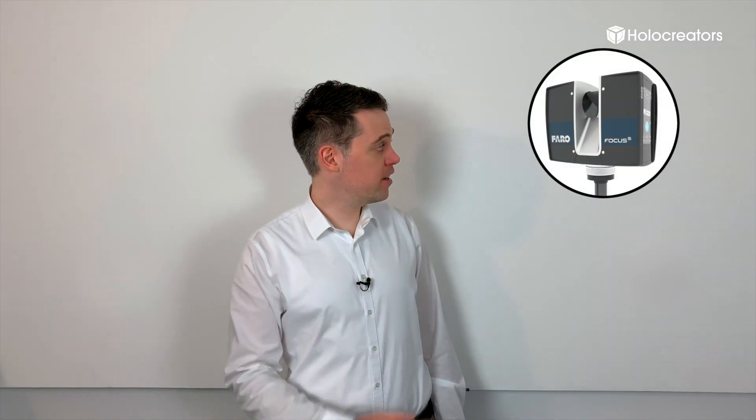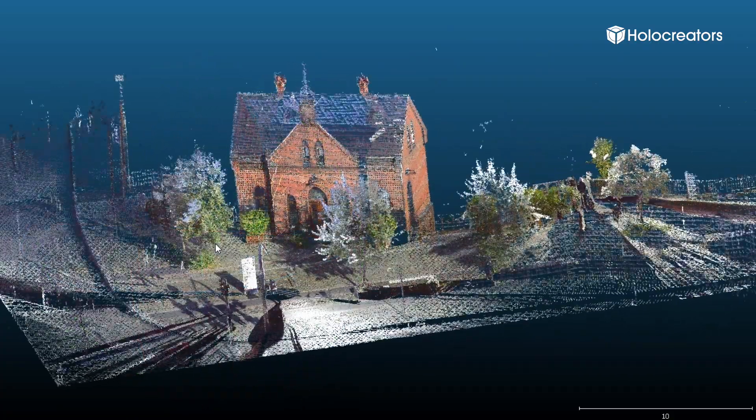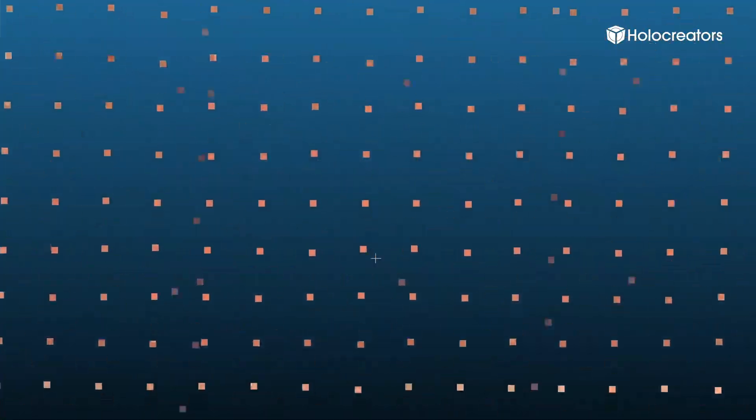On the other side of the spectrum we have laser scanning. Here we use the laser scanner from Faro. We use that one to 3D scan the insides of rooms or entire buildings, and we can also combine that with aerial photography to create even bigger 3D scans with photogrammetry and laser scanning.